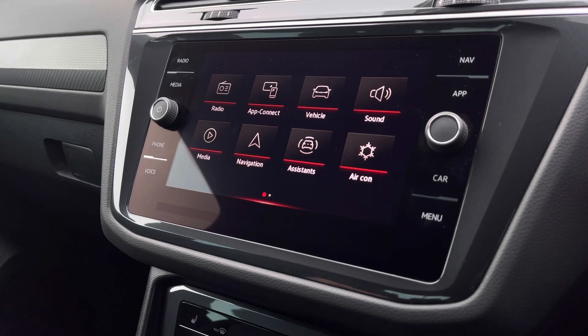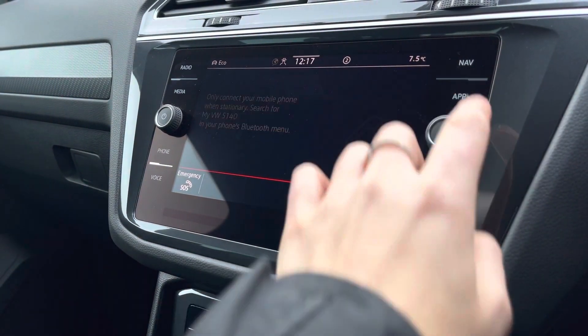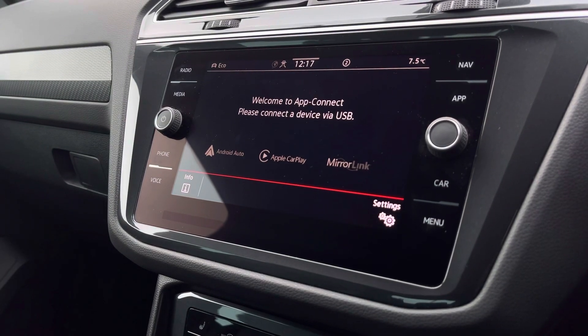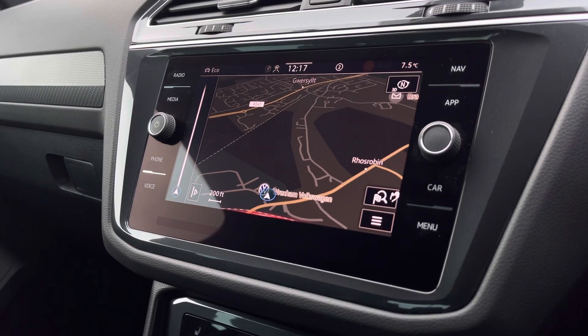In the centre we have your infotainment system displaying your phone menu. Some great features include your Bluetooth connectivity to pair your phone to the car; alternatively we also have your app connection, and then we have your satellite navigation to support you and plan your routes.